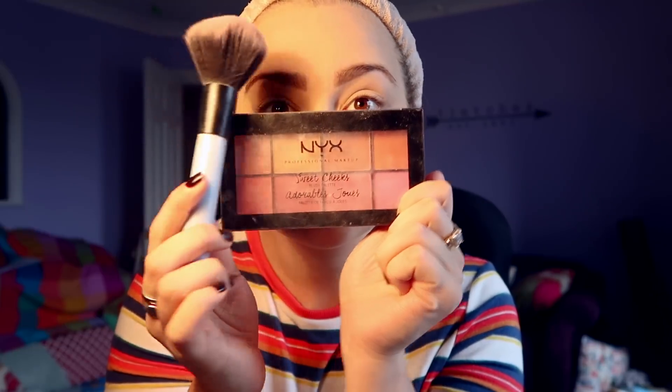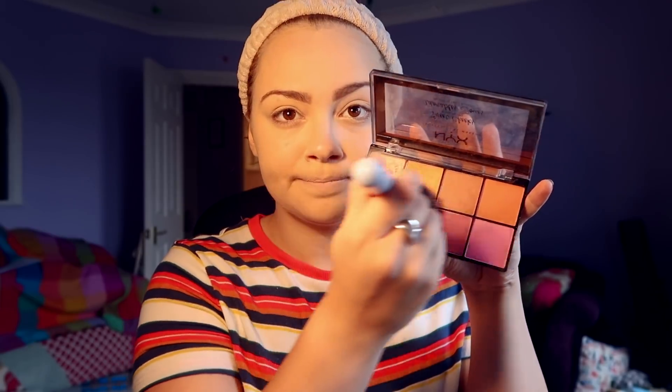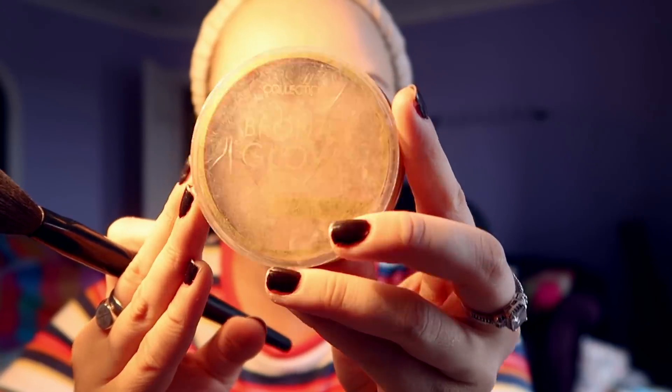This is my NYX — I've always called it NYX but apparently it's NYX. This is my Sweet Cheeks blush palette, although I do use it for my eyeshadow as well, and I honestly just run my brush over this entire palette and go to town on my cheeks. Now this next product is very very old — as you can see the writing has sort of faded off the front — but it's from Collection and it's called Bronze Glow Mosaic, and I just use that to contour as best I can.